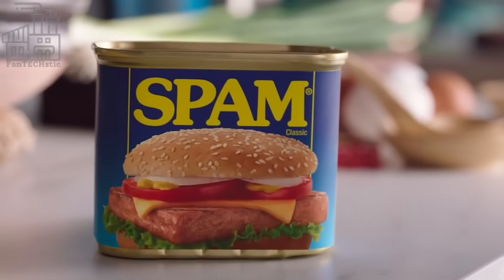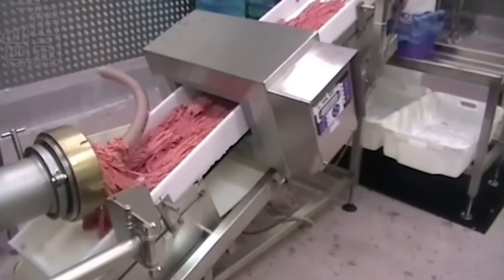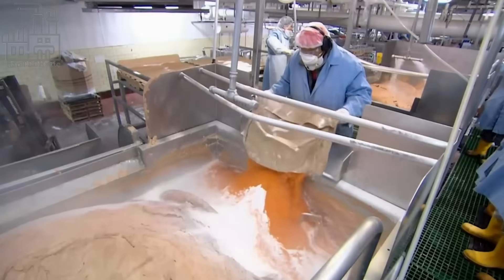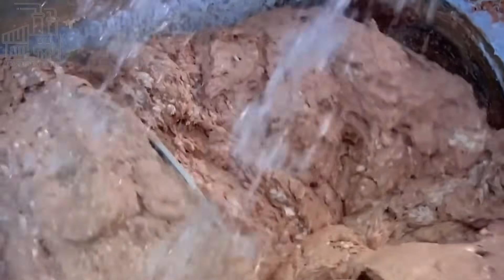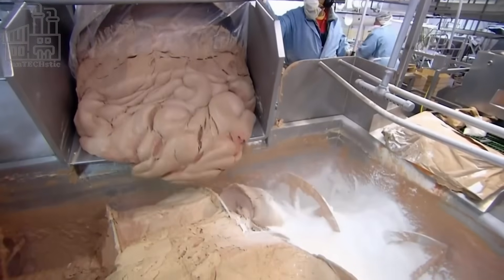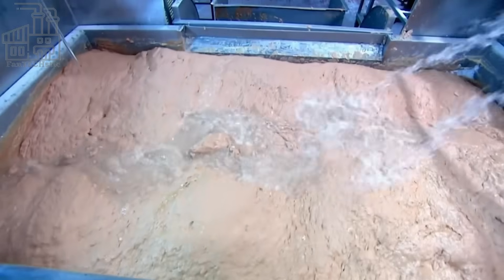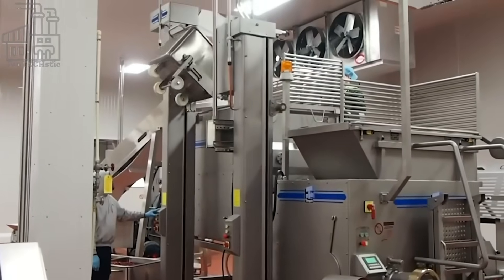After approving each batch, they are transported into the vacuum mixer, where the other ingredients are added. These ingredients include salt, sugar, water, and sodium nitrite. Once they're added, the lid of the mixer is placed and all of these are stirred together. The mixer contains refrigerated ammonia, which brings the temperature of the meat down below 0 degrees Celsius, which allows the flavor of the seasonings to penetrate the meat.